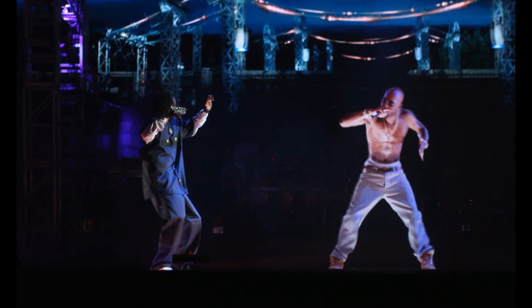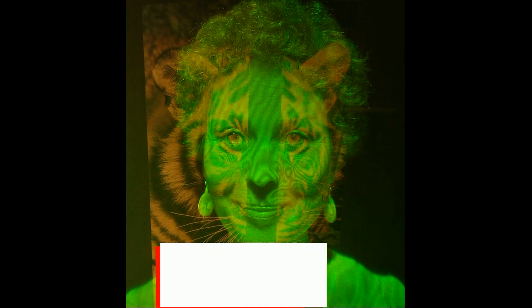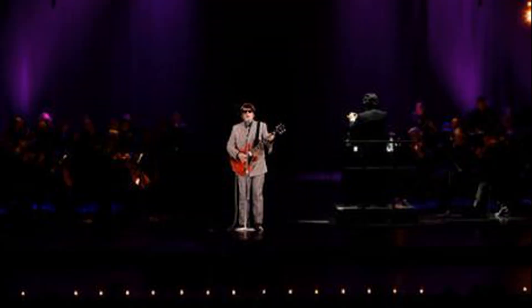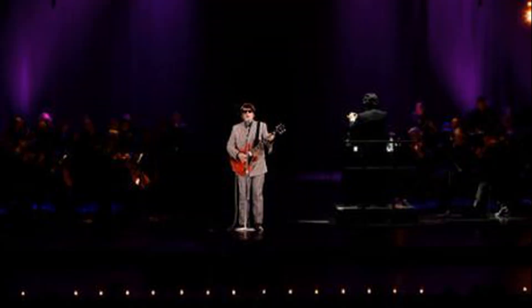Today we talk about an advancement of photography which is called holography. Holography is such an advanced method that we can watch a person in front of us like a living thing with the use of this technique.